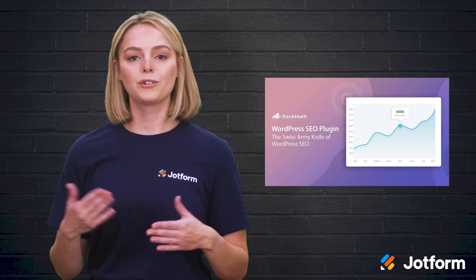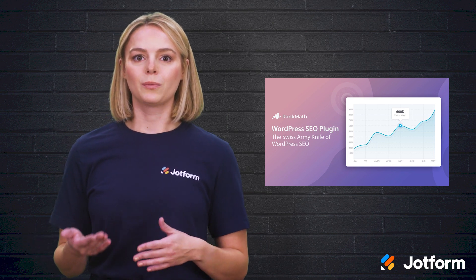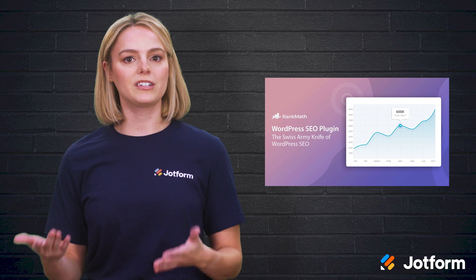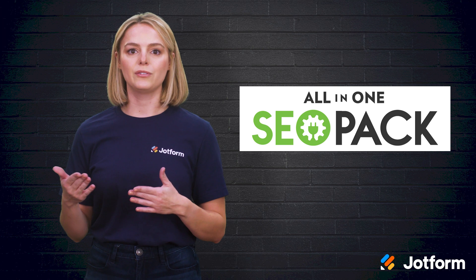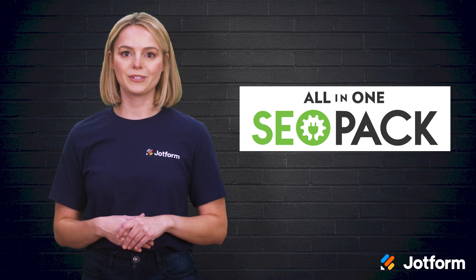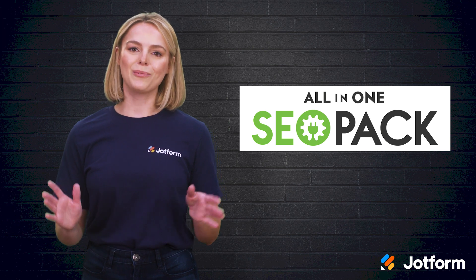Rank Math SEO is a great SEO-focused plugin that integrates with Google Analytics, meaning you can directly sync information with the world's largest search engine. Rank Math SEO's team has developed this plugin over several years, fine-tuning its ability to deliver smart automation and provide a thoughtful design. All-in-One SEO is a plugin that includes everything you need, all in one place. Its easy-to-follow SEO workflows are made to help you outrank your competitors in search results, and it's widely recommended for SEO beginners.